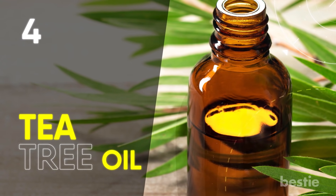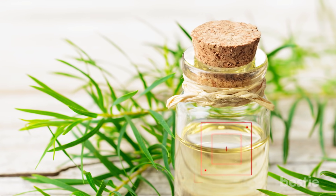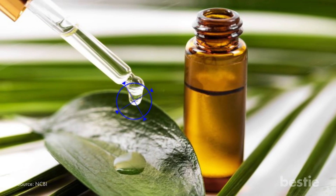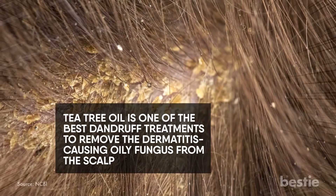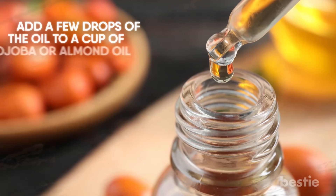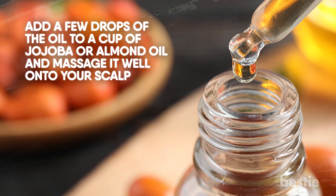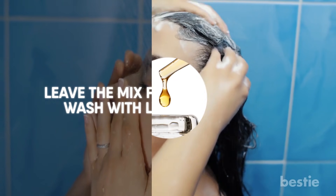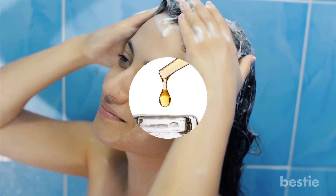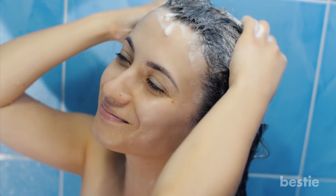Tea tree oil is an effective home remedy to treat multiple ailments, dandruff included. Rich in antibacterial and anti-inflammatory properties, tea tree oil is one of the best dandruff treatments to remove the dermatitis-causing oily fungus from the scalp. Add a few drops of the oil to a cup of jojoba or almond oil, and massage it well into your scalp. Leave the mix for 30 minutes and wash with lukewarm water. Alternatively, you can also mix a few drops of the oil in with your regular shampoo, and wash your hair with your custom but effective anti-dandruff formula.